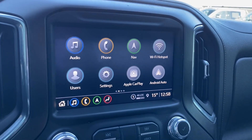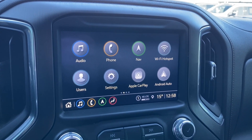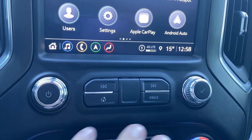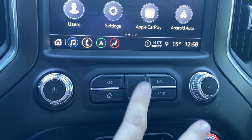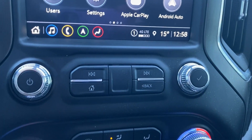The entertainment display in the center has your audio — AM, FM, Sirius XM radio. You have your phone settings if you want to connect via Bluetooth, navigation, Apple CarPlay and Android Auto as well. Below the screen you'll find your radio controls with the power button on the left, home button, directional controls to change the track or the radio stations, and the radio tuner dial on the right.